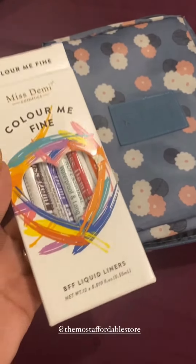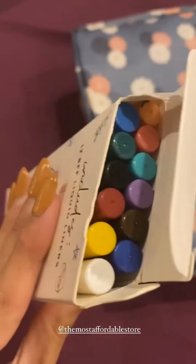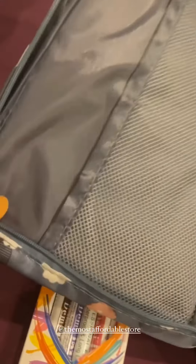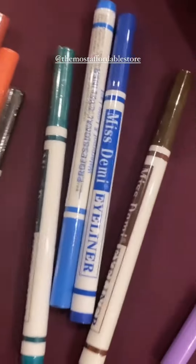Hello everyone, I got these beautiful liquid liners. These are very beautiful colors — I've shown you a lot of swatches and I've also given you a travel bag. It's very cute, and when it opens up it holds the liners. Every liner is very good.